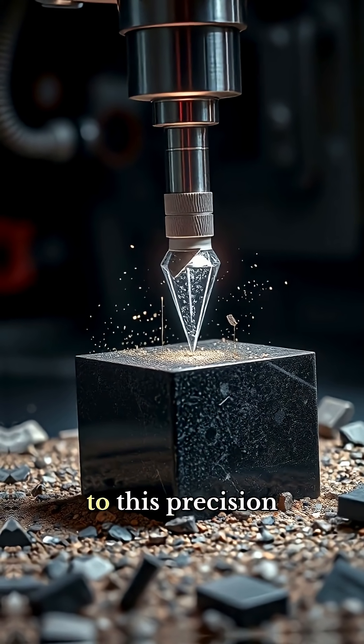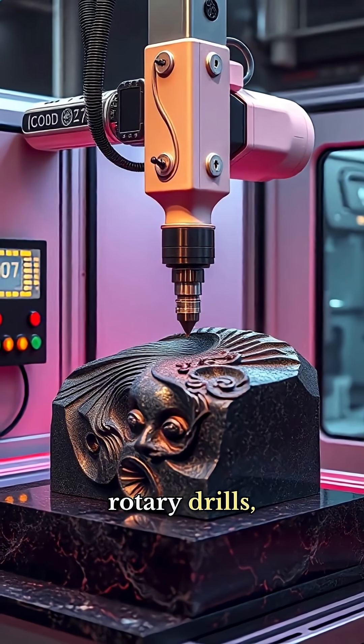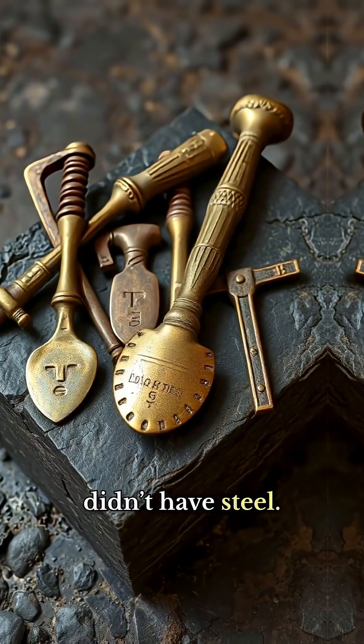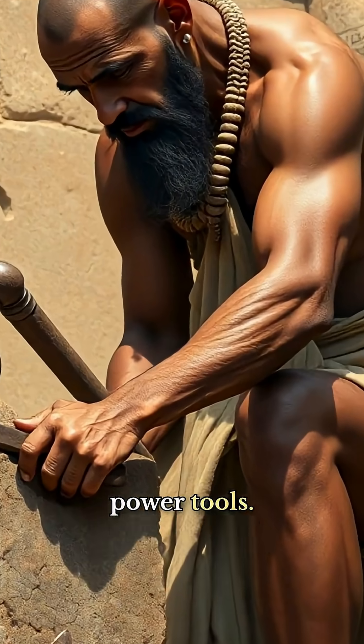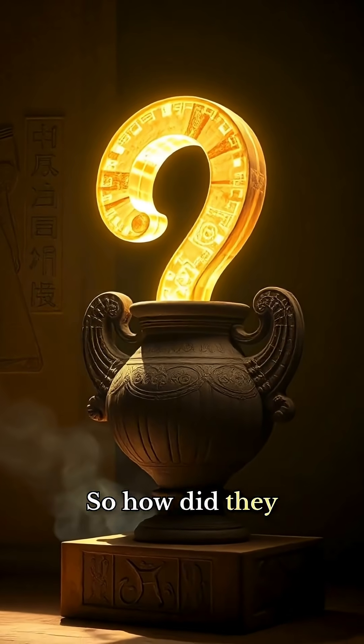Even today, shaping granite to this precision requires diamond tools, rotary drills, or CNC machines. But ancient Egypt didn't have steel, they didn't have power tools, and they definitely didn't have high-speed lathes. So how did they do it?